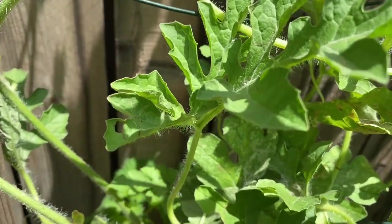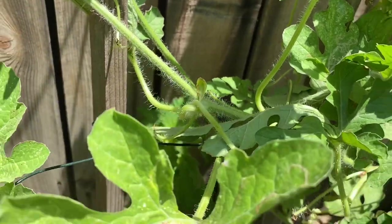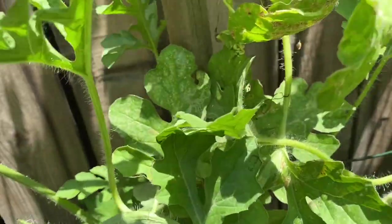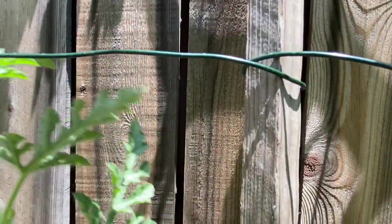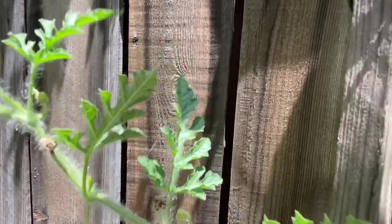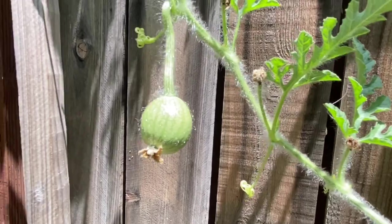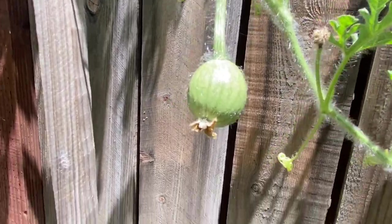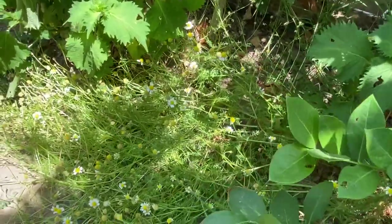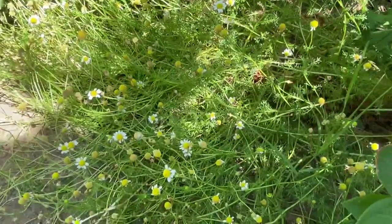There are a lot of flowers — let me move back. There you go — the tiny watermelon. And here we have chamomile.